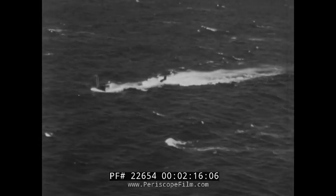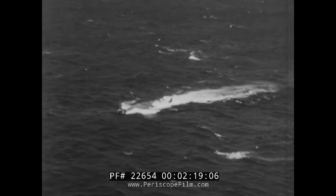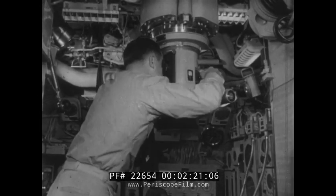She is also the most maneuverable sub ever built — fast enough to outrace destroyers, and she can dive and rise with porpoise-like swiftness.